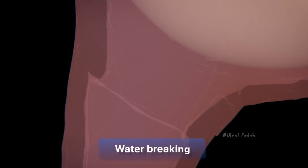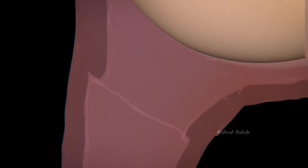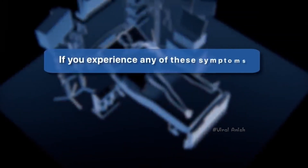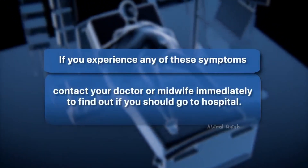As the cervix begins to open, you may notice a brown or reddish mucus — this may be the mucus plug coming off the opening of the cervix, and is an indicator that labor is about to begin. If the amniotic sac that holds the baby bursts during pregnancy, a process also known as water breaking, you may experience a heavy gush of water or a continuous drip. If you experience any of these symptoms, contact your doctor or midwife immediately.